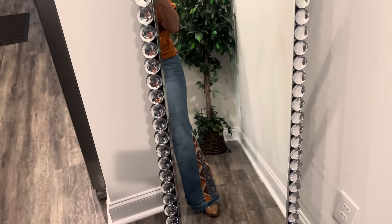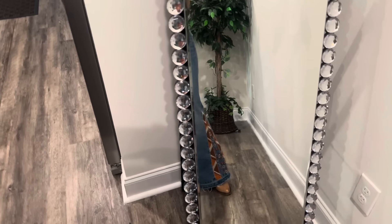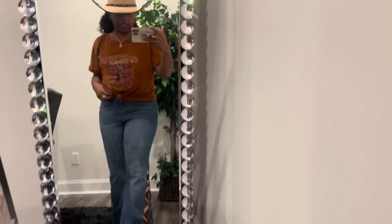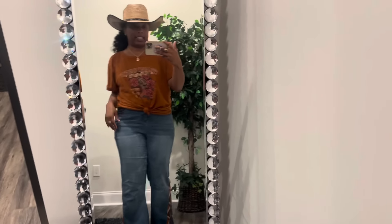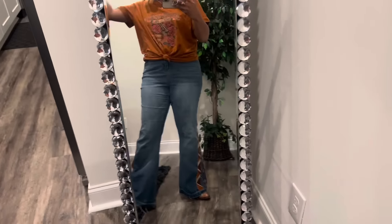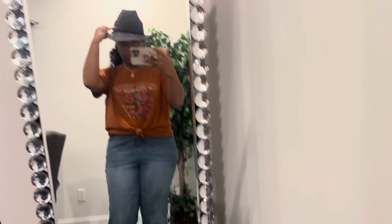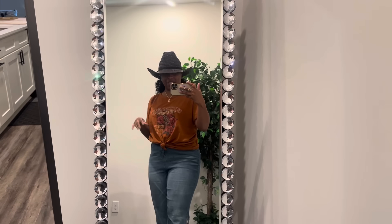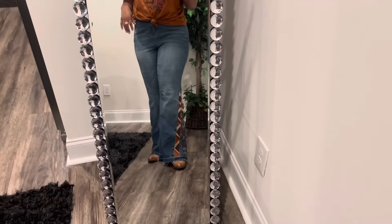I do have two hat options for this outfit. The first one is my Cody James. I think this hat would look really cute with this. I didn't actually wear a hat today — I was in and out of places pretty fast — but I would definitely wear this one or my Brixton. I'd wear my Brixton hat, this dark chocolate hat here. This one's a little big on me, but that's okay. When I have bigger hair, this hat is going to be perfect to fit over the curls. I think this dark chocolate hat would look great with this as well.